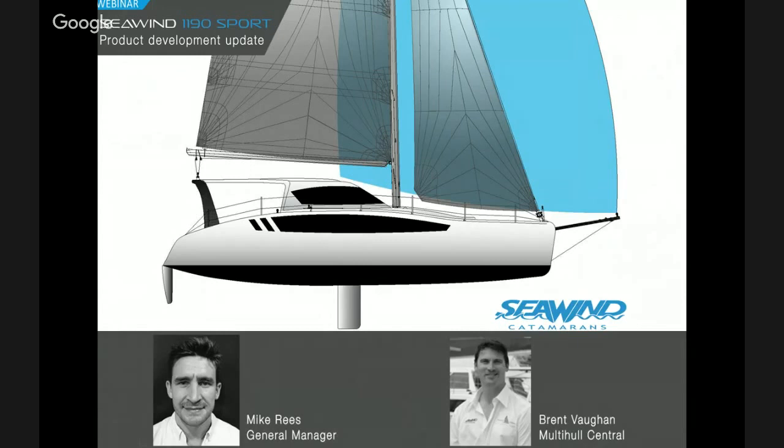The first boat is in build at the moment, nearing completion. We'll be launching that in Vietnam at the end of April. Brent's going to be coming over to our dealer meeting that we happen to be hosting at the same time, so I'm sure he'll come back from that trip with lots of new media photos and video. We'll be doing some test sailing just locally here in Vietnam, then packing the boat up and shipping it over to the US where our guys from Multihull Source, Bob Gleeson, is very keen to unpack it and get it out sailing and do some of the local events on the East Coast.